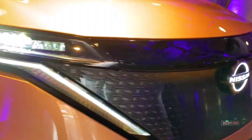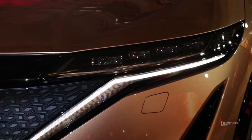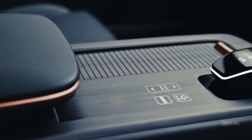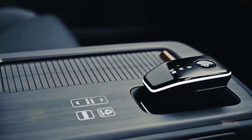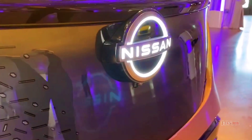Nearly every vehicle on the road today has Level 1 driving automation, a category that includes technologies like cruise control. Systems like the original ProPilot represent Level 2 automated driving, performing steering and acceleration but requiring constant monitoring by the driver.